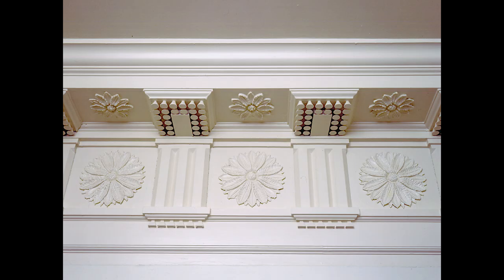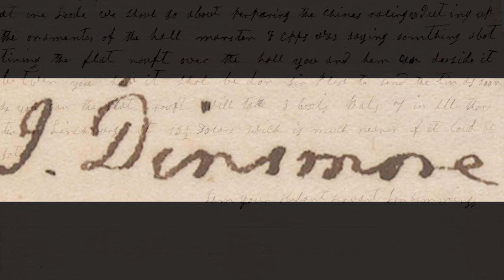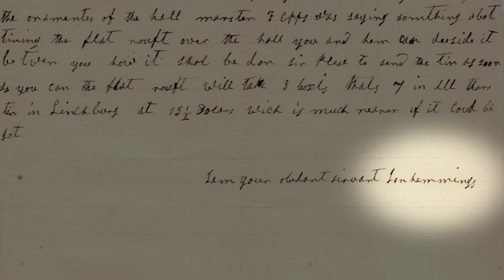But those blueprints have to be translated into reality. And so within the house itself, almost all of the amazing architectural features that we see are created by a team of two men: James Dinsmore, an Irishman, a house joiner and master builder, and his equally skilled partner, John Hemings, who is the younger brother of Sally Hemings.